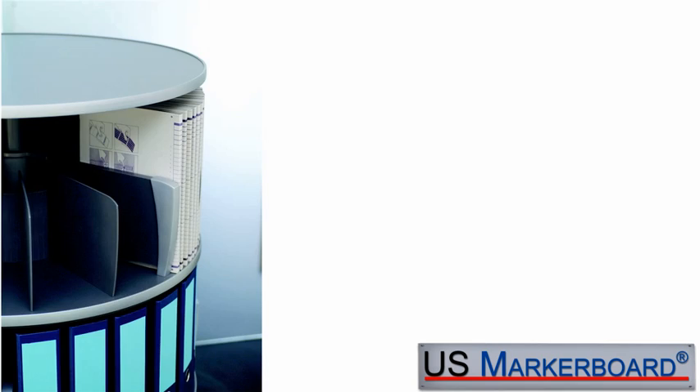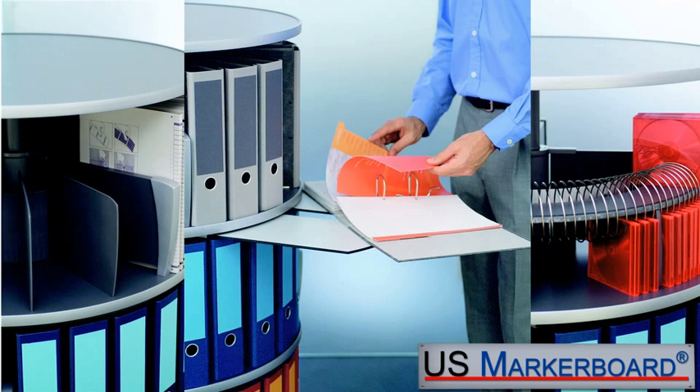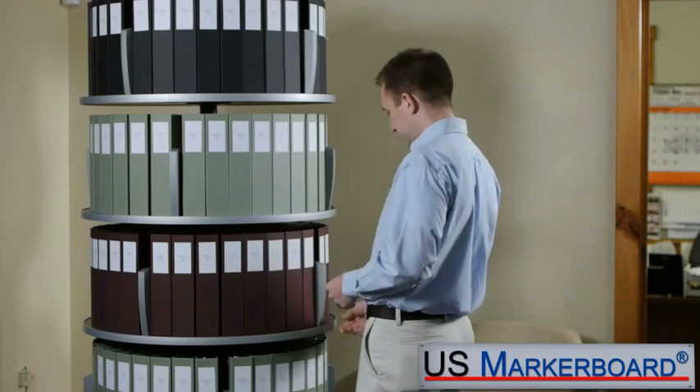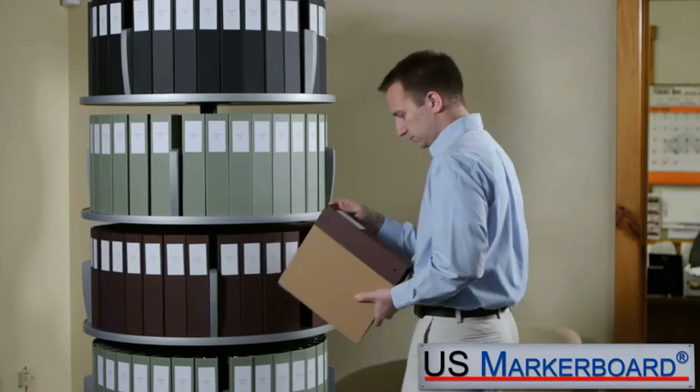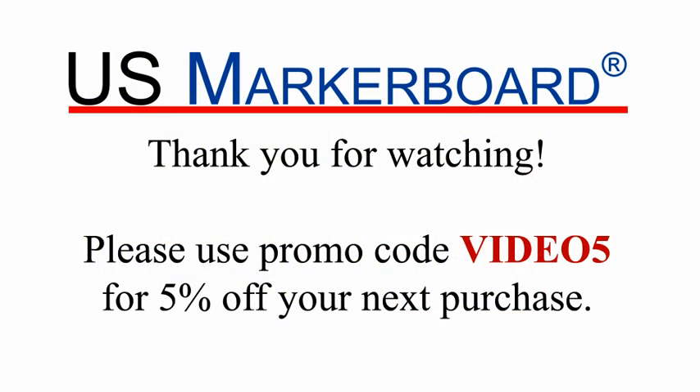Other accessories include the organizer set, CD holder, and pull-out shelf, giving you added options to increase the functionality of your carousel. The Empire Carousel is a high-quality, functional product that will give you years of service and increase the efficiency of your office.